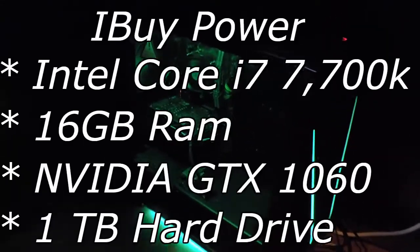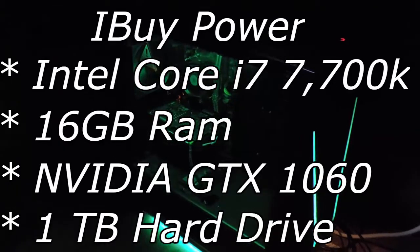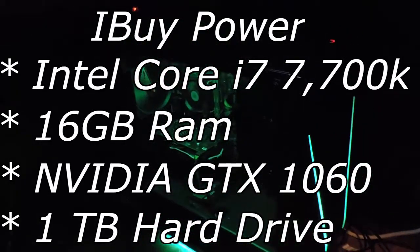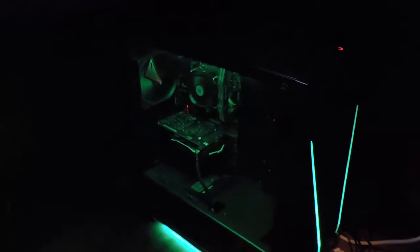Speaking about my PC, the specs are an i7-6600K processor with an NVIDIA GTX 1050 graphics card and 16 gigs of RAM. I wanted to make sure it was well enough to stream, edit, and record all at once. My cable management back here is awful. I tried to get it organized, but it's also got RGB lights inside. I actually use one controller for all of my lights.